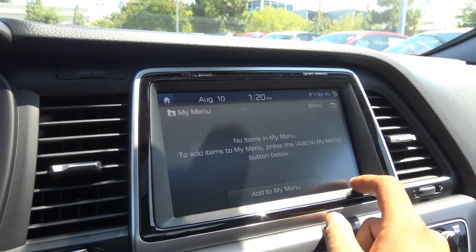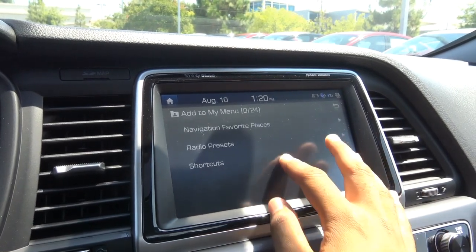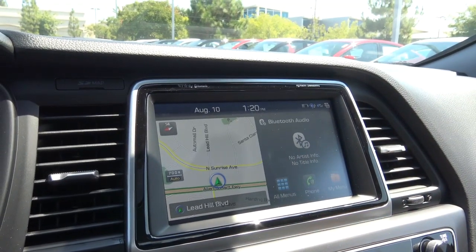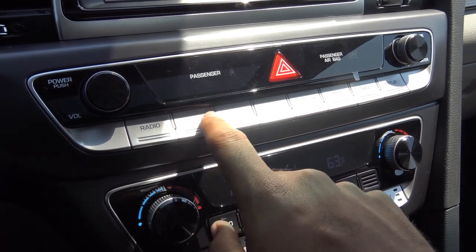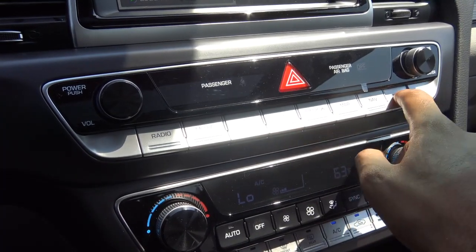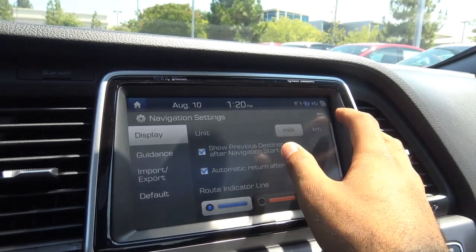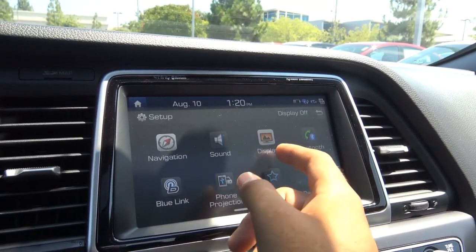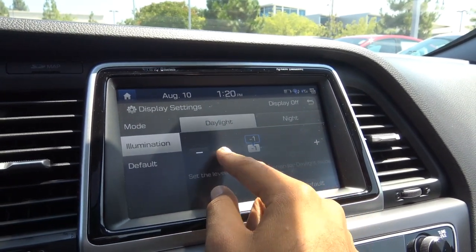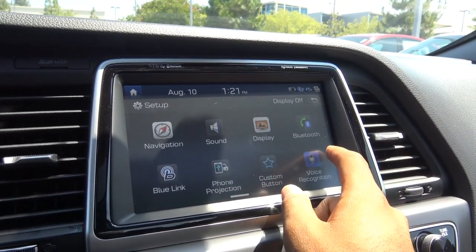You have a My Menu feature where you can store shortcuts like radio presets. Quick shortcut buttons for radio, media, and navigation are also accessible. In Setup, you can adjust navigation settings, sound settings, display brightness, contrast, illumination, and voice recognition settings.